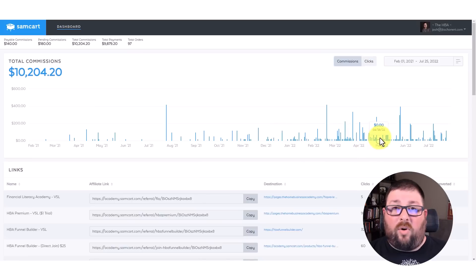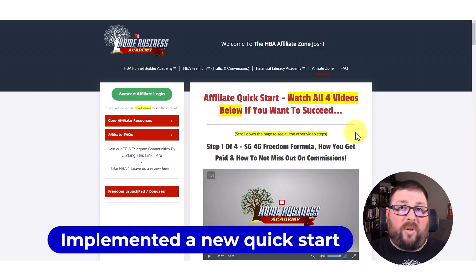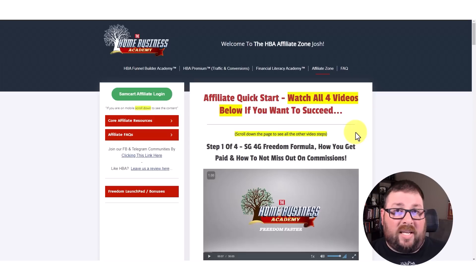I started bringing in more people, helping more people get started, and creating more residual income in my business. The first thing that changed is HBA implemented a quick start for people that want to get started on the affiliate side of things, not just to be a customer. This is what I was all about because I knew that they had a monthly residual product and I wanted that to build my residual income every single month.